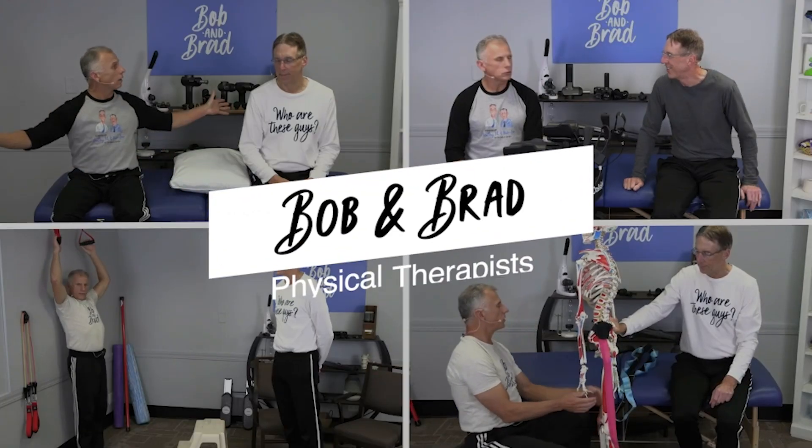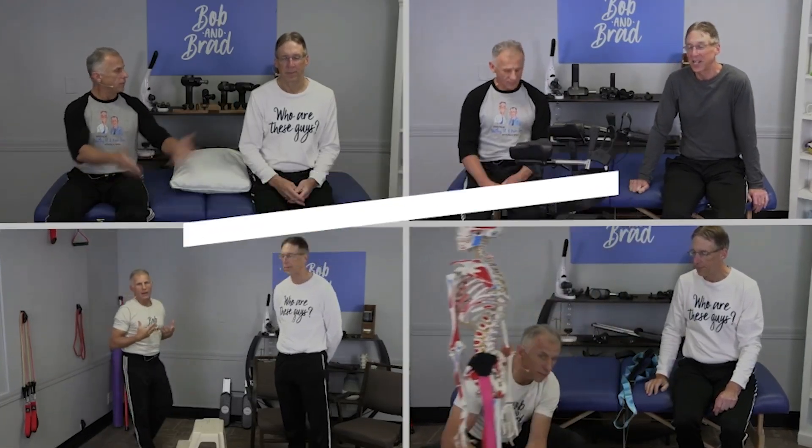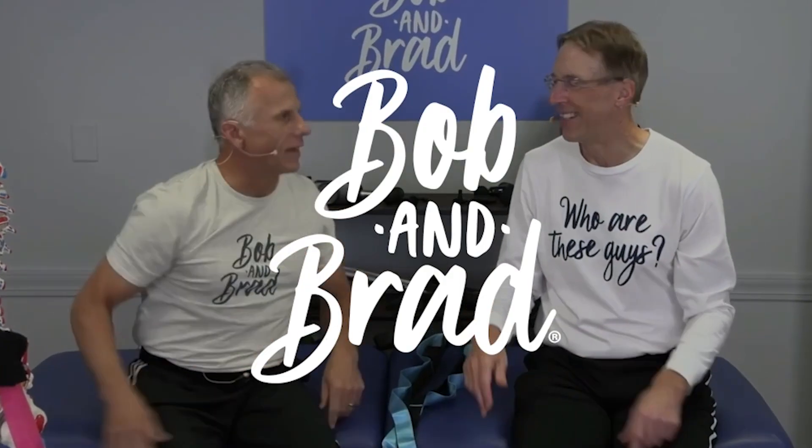Ron. What's good, Brad? So do your knees or hips hurt every time you go up or down steps? Try this. We've got an answer for you. Bob and Brad, the two most famous physical therapists on the internet.